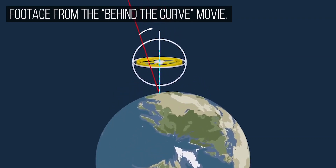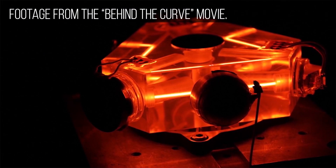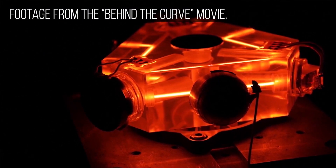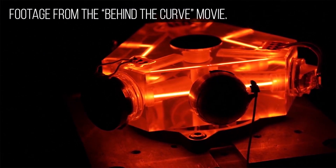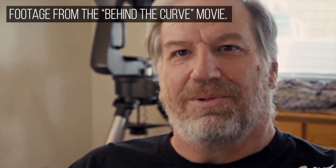In today's 21st century navigation systems, they're using what's called a ring laser gyroscope — it was extremely precise. If we could simply get one of these ring laser gyroscopes, we would be able to prove once and for all that there is no rotation to the Earth.